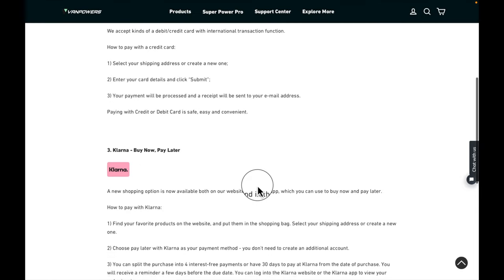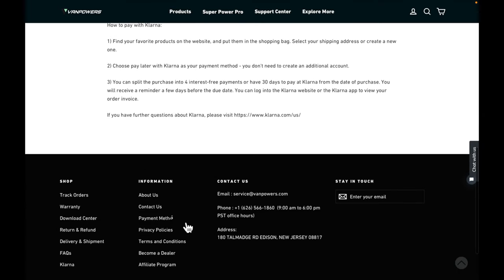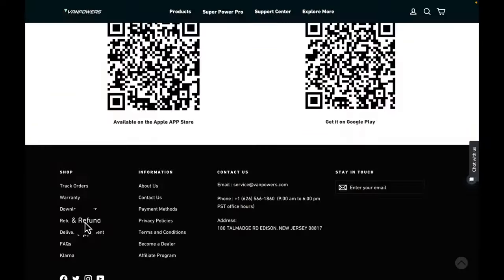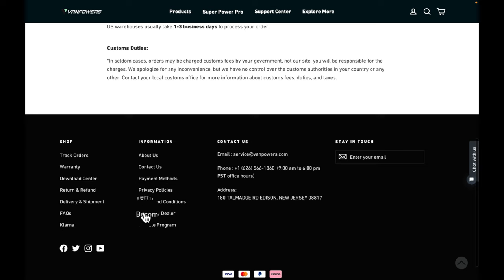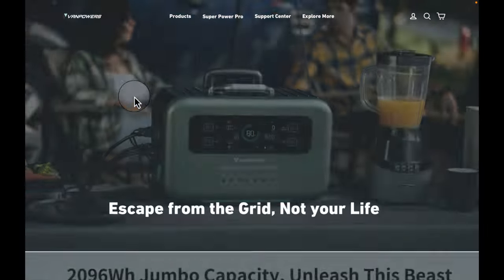Payment methods are impressive — PayPal and Visa, of course, but they also go through Klarna so you can do a payment plan. There are terms and conditions, a dealer program, and an affiliate program. Under shopping you can track your orders by entering your order number, and they offer a 30-day hassle-free money-back return policy. Sorry to bore you with all this, but I just wanted to show you who these guys are.